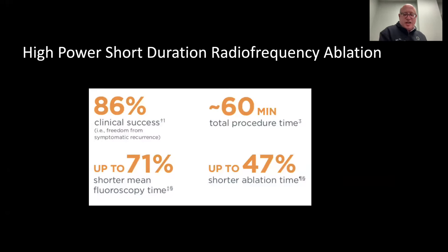This technique of high-power, short-duration radiofrequency ablation we have long adopted in our laboratory at Capital Health Regional Medical Center, and it is considered the mainstay of treatment for many of our patients with AFib who are undergoing pulmonary vein isolation.